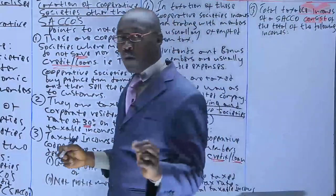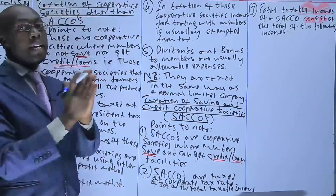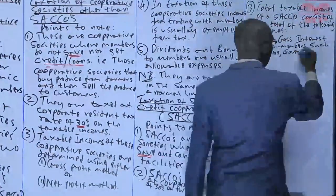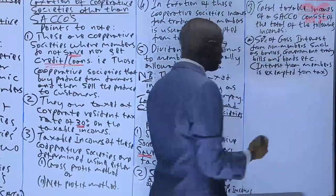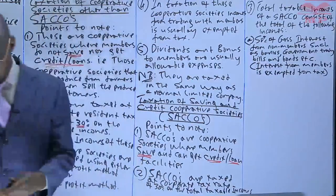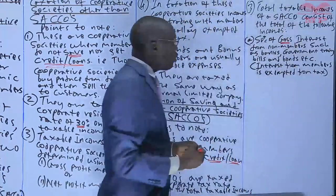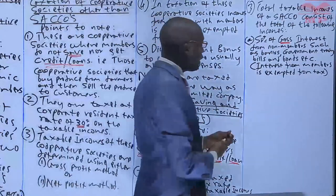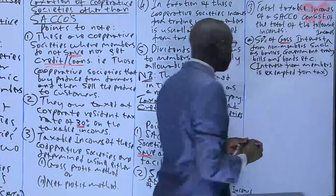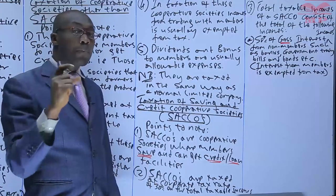The taxable income of a circle consists of the total of the following components — you just add them together and tax them. Component one: 50% of the gross interest income from non-members. When a circle earns interest from a non-member, you only tax 50% of that. The other 50% is not taxed.